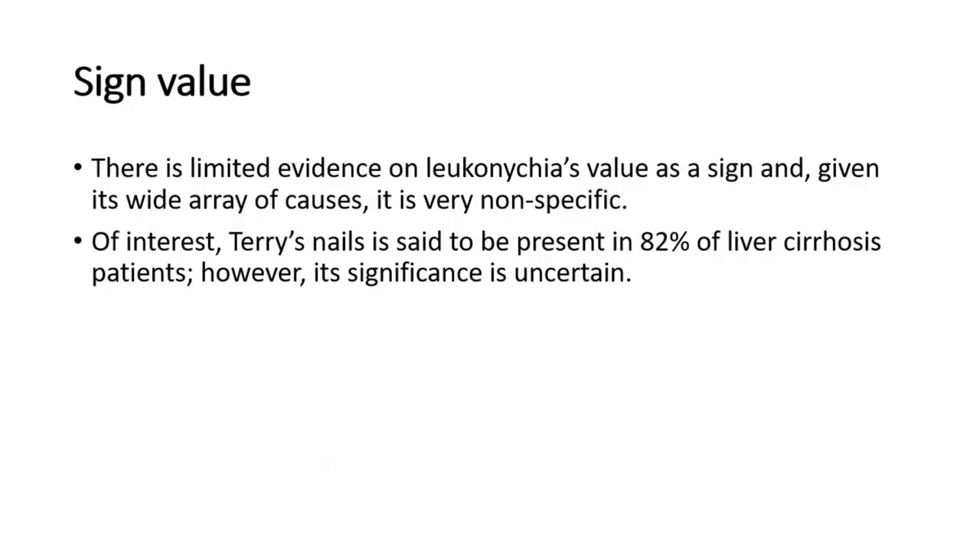For its sign value, there is limited evidence on leuconychia's value as a sign, and given its wide array of causes, it is very nonspecific. Of interest, Terry's nails is said to be present in 82% of liver cirrhosis patients. However, its significance is uncertain.